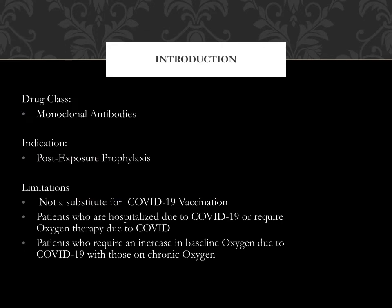Regen-CoV falls in the drug class of monoclonal antibody. It has an indication for post-exposure prophylaxis to COVID-19. Limitations for this medication include that it is not a substitute for COVID-19 vaccinations, and it is not indicated for patients who are hospitalized due to COVID-19, require oxygen therapy due to COVID-19, or require an increase in baseline oxygen due to COVID-19 in those on chronic oxygen.